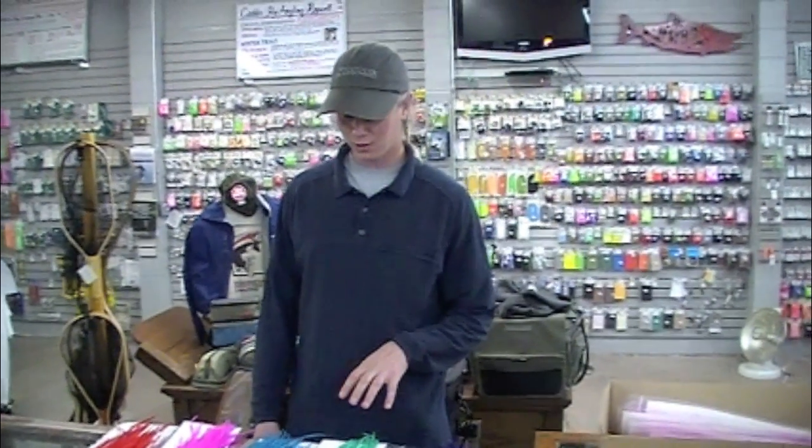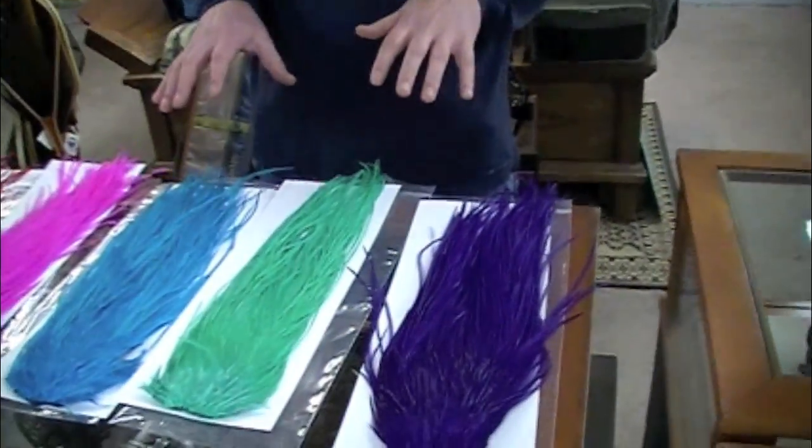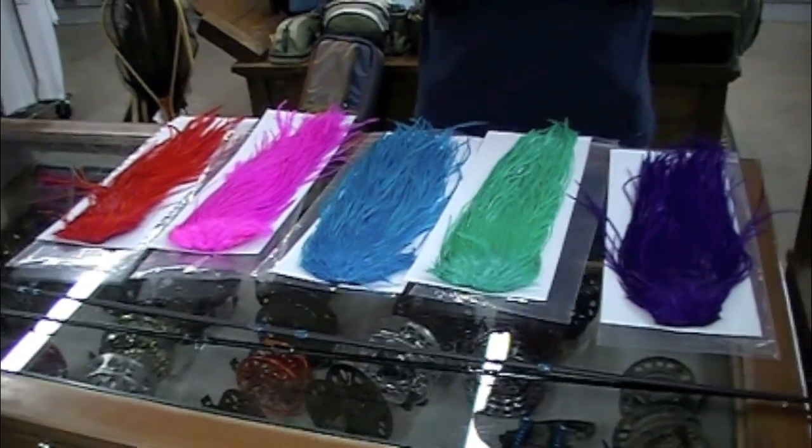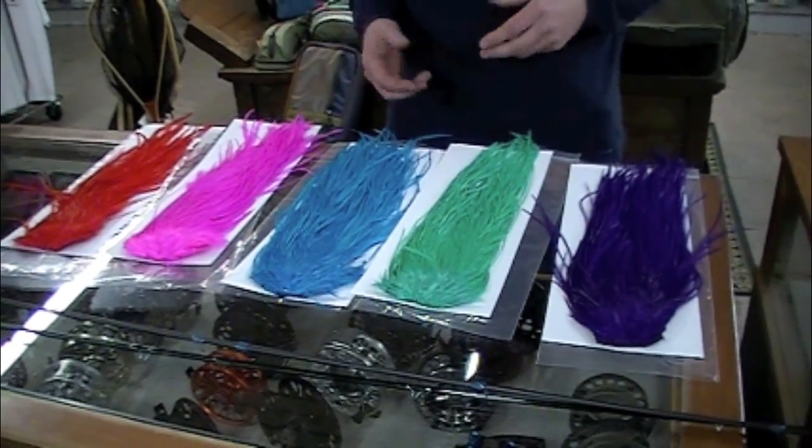I wanted to talk to you guys today about some new feathers that we just got from Hairline Dubbing. They're an incredible dyed over saddle, some really popular colors that have been requested but unavailable before this time.